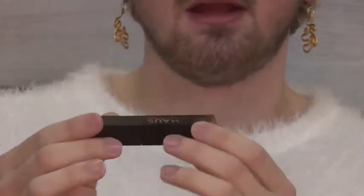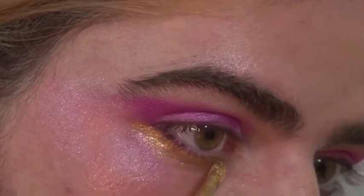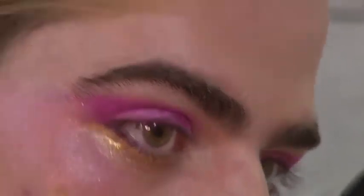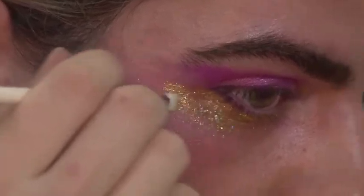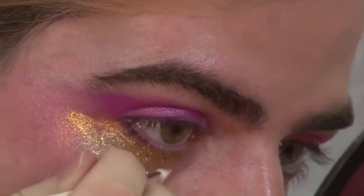Now that I finished that, I'm going to go in with House Laboratories, which is Lady Gaga's makeup line. This is a liquid eyeshadow shimmer in the gold shimmery shade called Legend. Then I'm going to go in with another Glossier product — this is Glossier Play Glitter G in shade Gloss Bonsart.